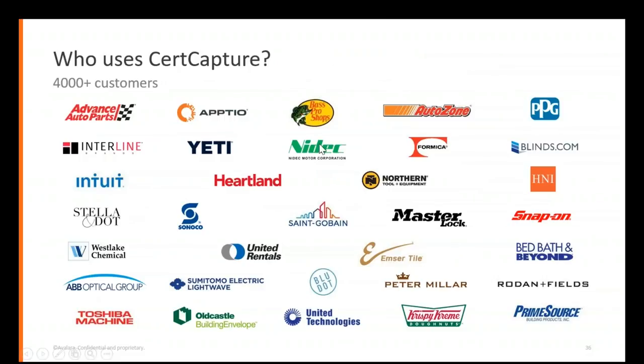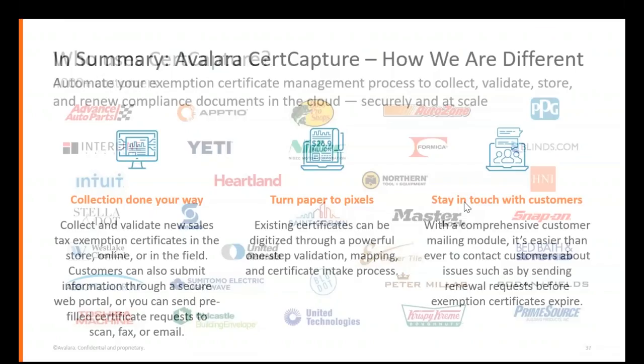Here's a quick example of some of the customers who use us — AutoZone and other very well-known big companies use the CertCapture capability. It's a game changer. A lot of our customers say that the e-commerce capability — where a customer can submit their certificate at the time of sale — has been the sole reason they chose CertCapture, because it's not something they ever imagined was possible, and it is such an ease on staff.